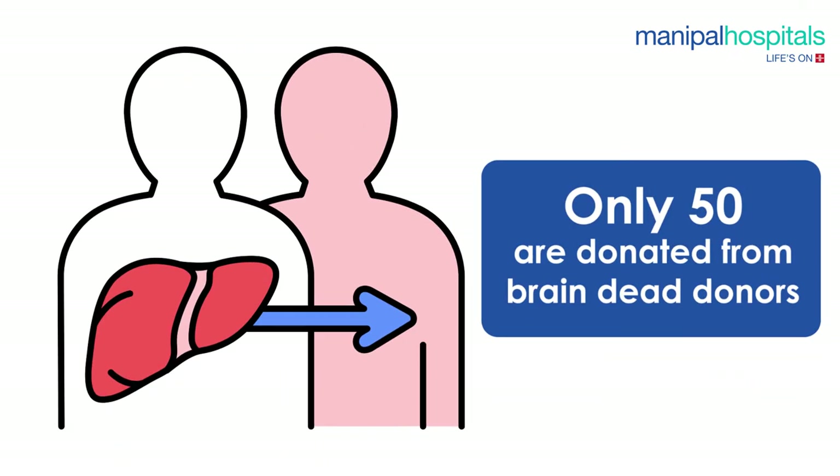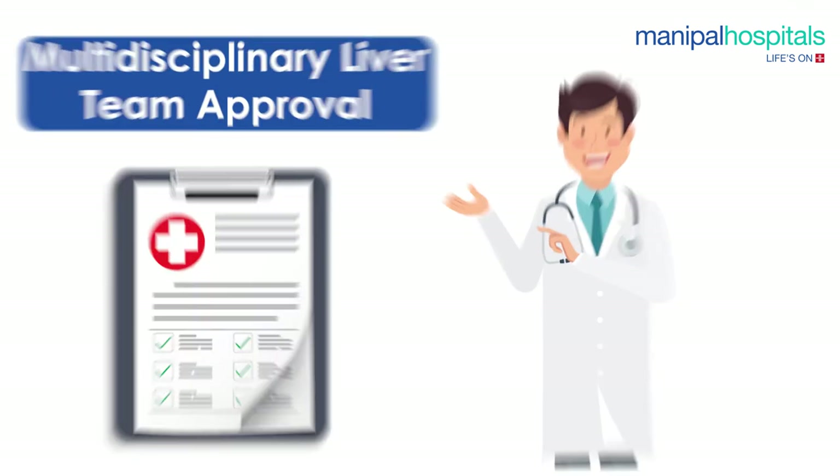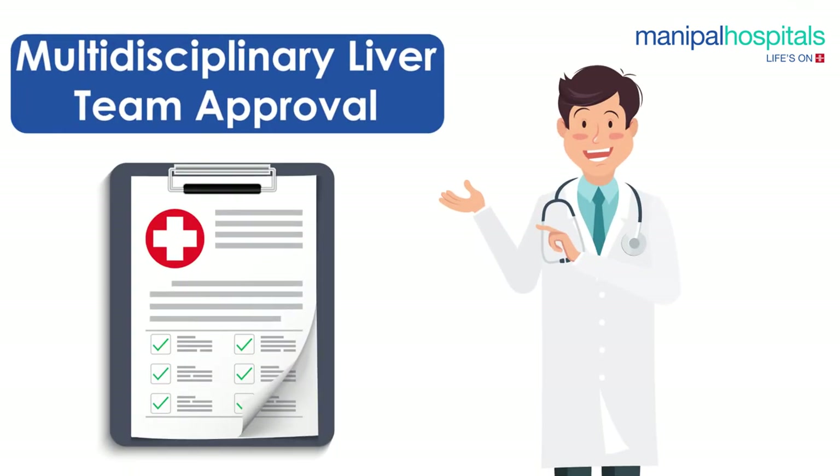Every year around 500 to 1000 patients need liver transplants, but only about 50 are donated from brain-dead donors.